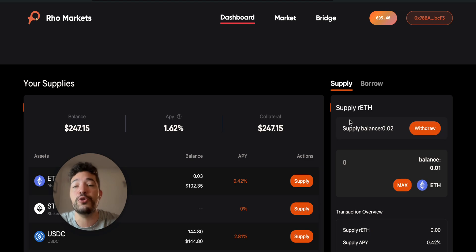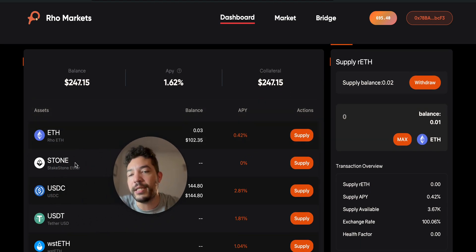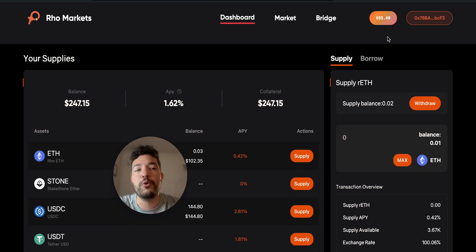The other platform is Rho Markets, which I mentioned in a previous video. I have two wallets supplying funds — 250 on one and around 560-575 dollars on the other. Nothing huge, because this is a new project and I don't feel safe providing more than 500. Obviously it depends on you — if you want to provide more, go ahead, but do it at your own risk. By supplying funds — ETH, stETH, USDC, USDT, etc. — you'll be getting points every 10 minutes.